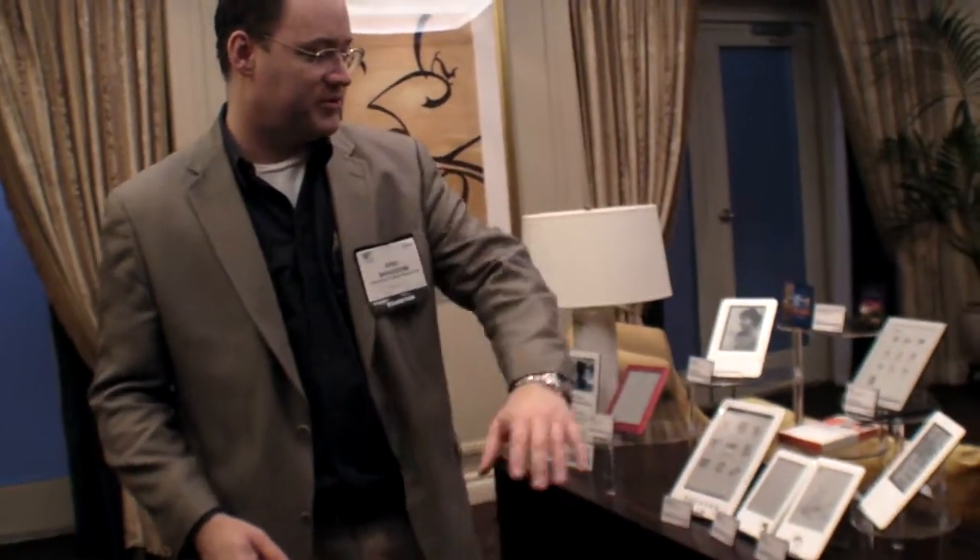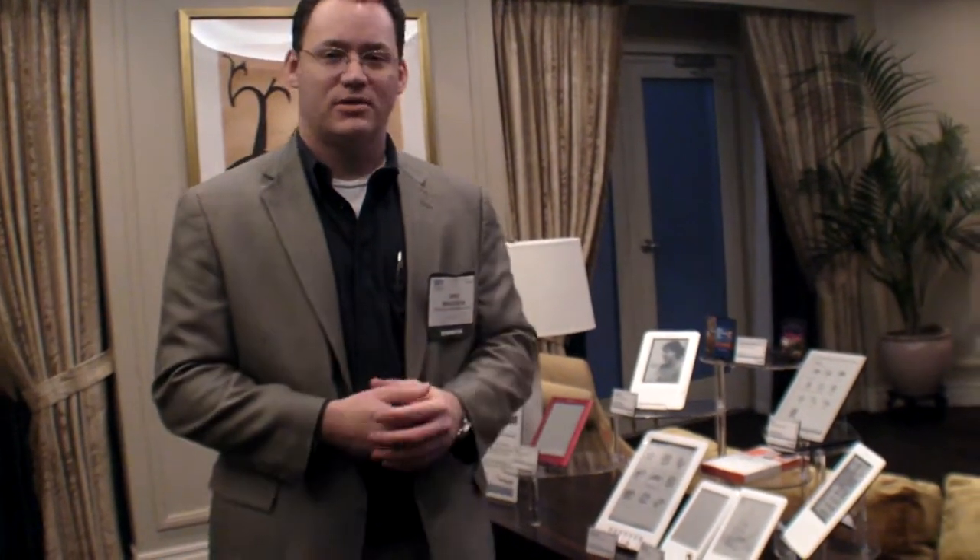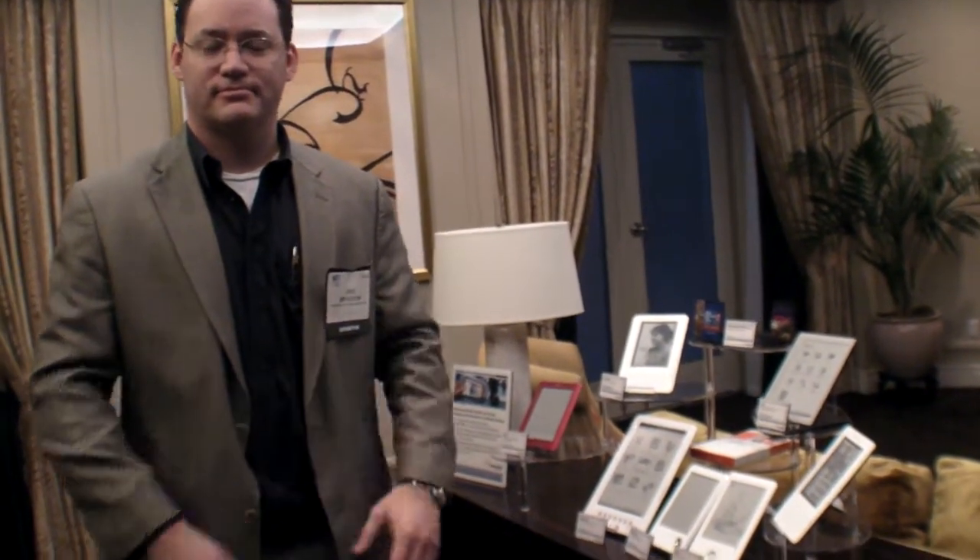We have a broad range of customers already using our devices and a broad range of reference designs coming out to enable new people. Now we can all get to read again! Because of the internet, people are staring at screens and just reading blogs — maybe it's nice to read some books. Thanks for enabling that. My pleasure.